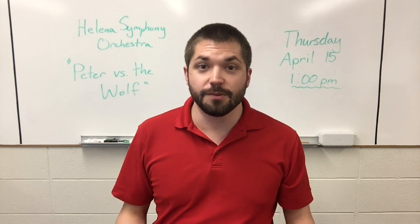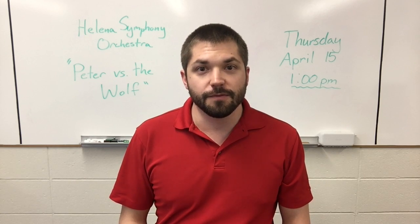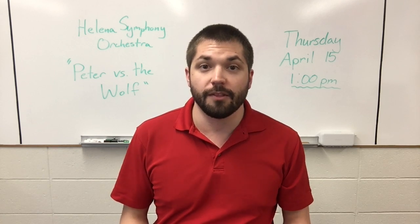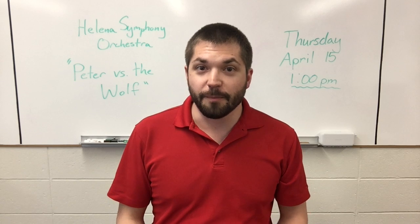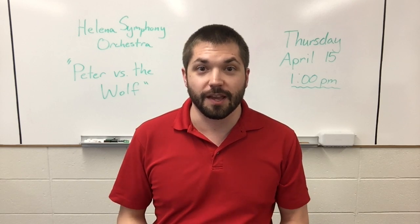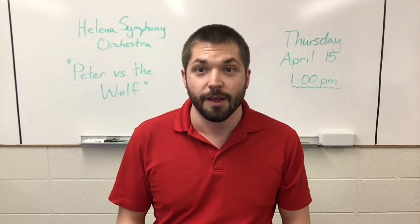So, first I'll read you the story really quick so you know what's going on. Then we'll meet each of the instruments and learn a little bit about them from one of the Helena Symphony members that plays that instrument. Then we'll match up each instrument with the character from the story and see if you can connect what the sound or timbre represents.